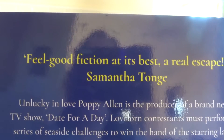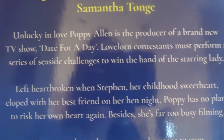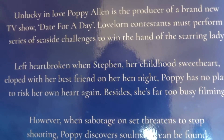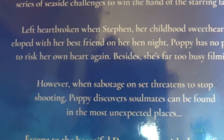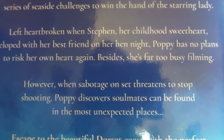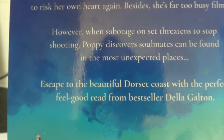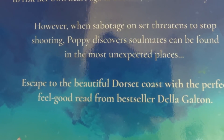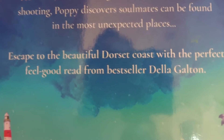Feel-good fiction at its best — a real escape. Unlucky in love, Poppy Allen is the producer of a brand new TV show, Date for a Day. Lovelorn contestants must perform a series of seaside challenges to win the hand of the starring lady. Left heartbroken when Steven — or Stefan — her childhood sweetheart eloped with her best friend on her hen night, Poppy has no plans to risk her own heart again. Besides, she's far too busy filming. However, when sabotage on set threatens to stop shooting, Poppy discovers soulmates can be found in the most unexpected places. Escape to the beautiful Dorset coast with the perfect feel-good read from bestselling author.